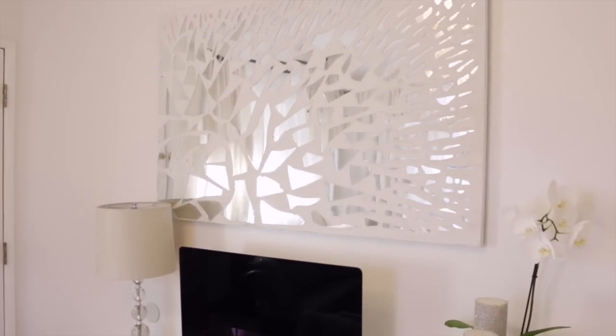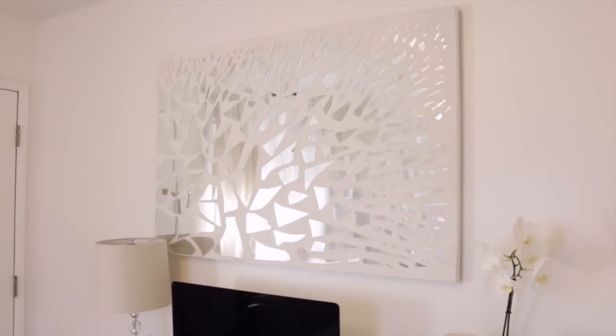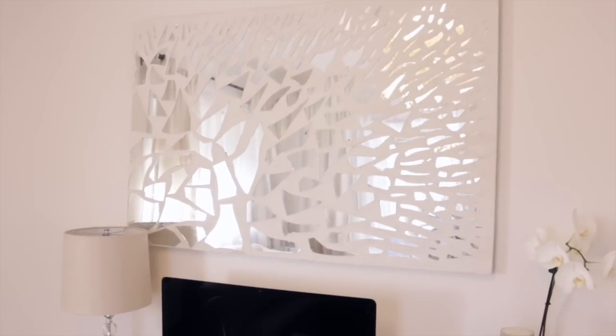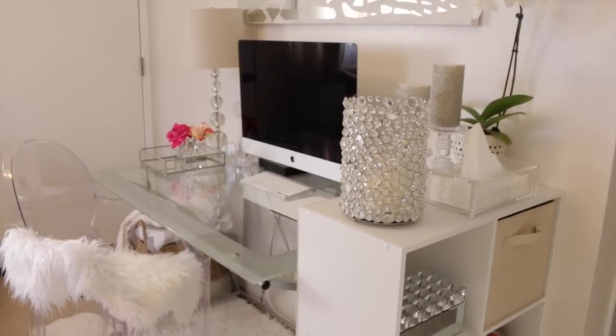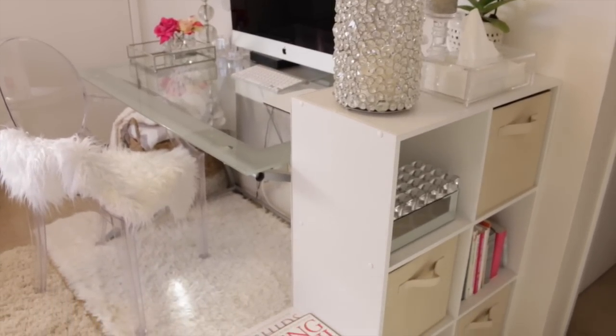Just above our desk we have a mirrored mosaic wall art piece that Michael and I worked on together. It's kind of a supernova — I wanted it to be like an explosion, but it also reads as a sun. I call it 'Supernova.' I love the whole look and feel it adds to the room. Off to the side we have our cubicle shelves.